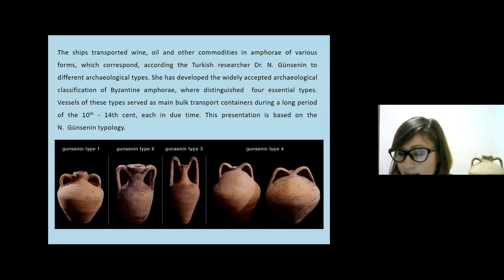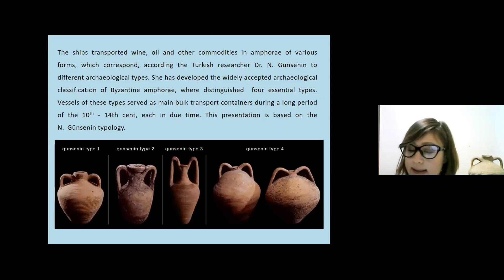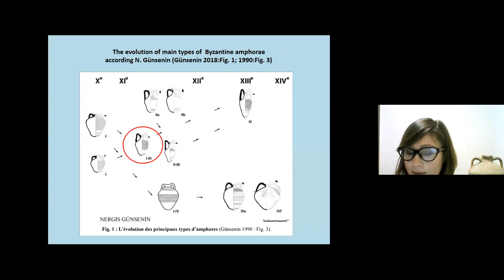In this presentation we will use the archaeological classification of Byzantine amphora developed by Turkish researcher Günsenin, which is widely accepted and distinguishes four essential types of vessels that served as main bulk transport containers during a series from the 10th to 14th centuries.